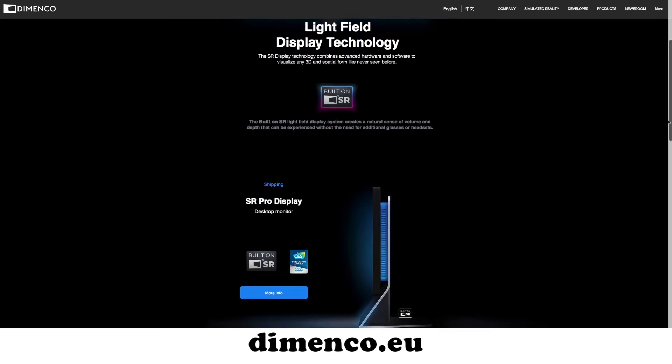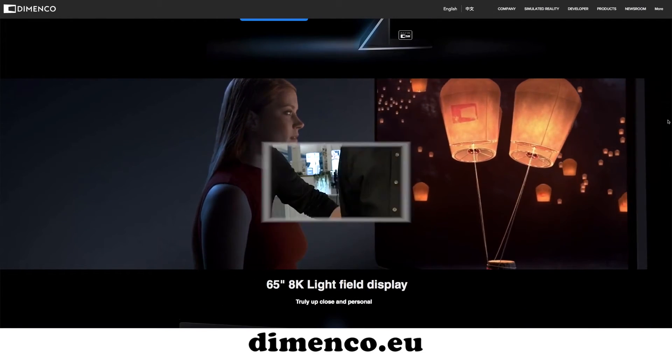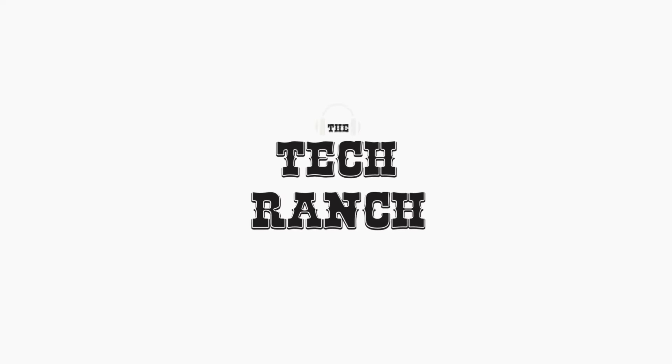So how do we find out more information? Domenco — D-I-M-E-N-C-O dot E-U. That's us. Thanks for joining us today. This is your Guru of Geek, Marlo Anderson, at CES 2022.